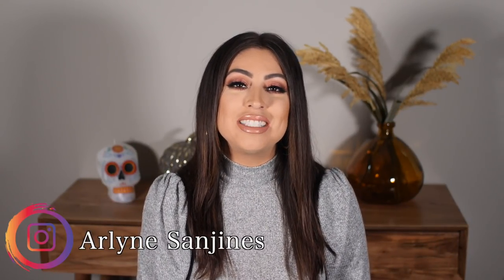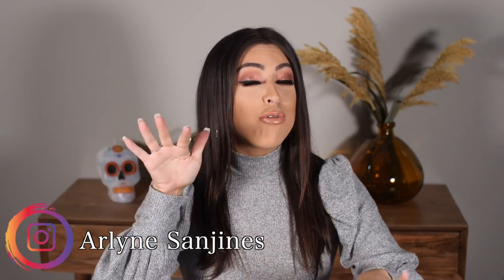Hi guys, welcome back to my channel. My name is Arlene Sanjines. Today's video is fall fashion for work and for everyday life. I wanted to make sure that a lot of these outfits were work-appropriate, but at the same time you can still change them and wear them out on a regular basis. That being said, this video is sponsored by Express. You guys know that I love Express — I've been shopping there for ages and I work with them often.